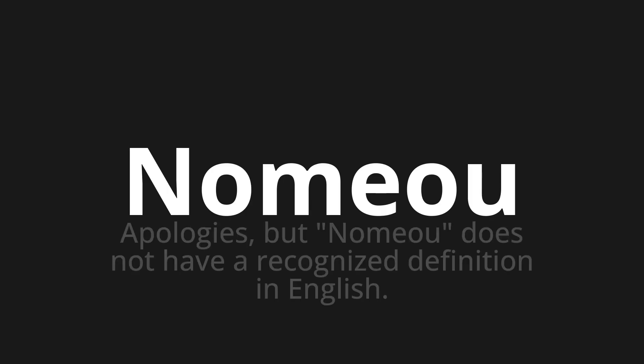Welcome to How to Pronounce. In today's video, we'll be focusing on a new word that you might find challenging or intriguing. So let's dive into today's word: Númio. Apologies, but Númio does not have a recognized definition in English.